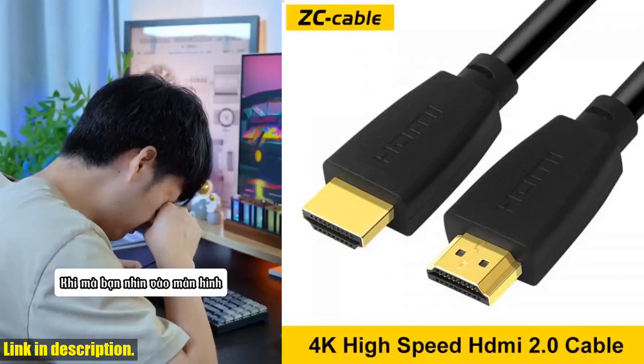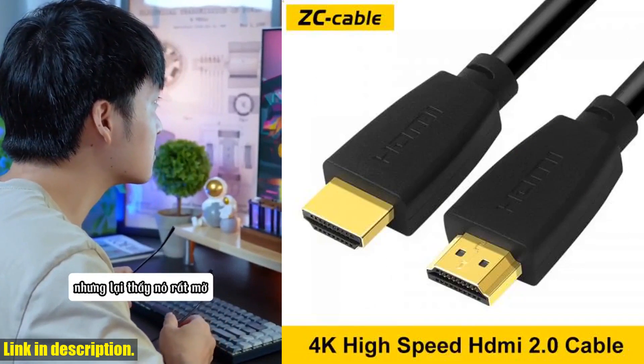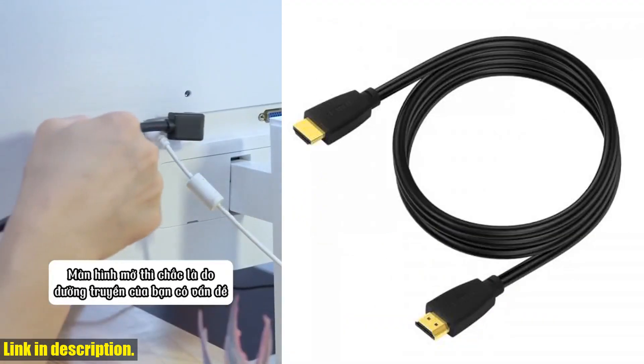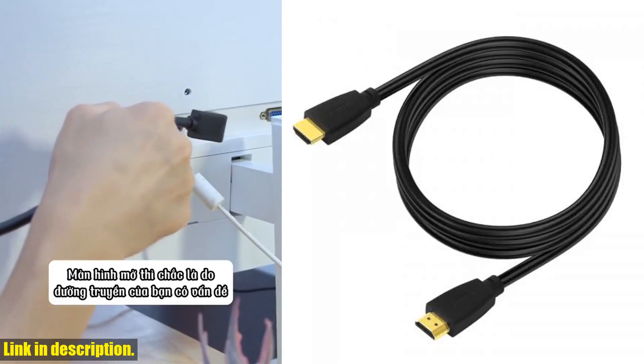So go ahead, hit that subscribe button, give this video a thumbs up, and click the link to order your HDMI cable today. Trust me, you won't regret it. Thanks for watching, and happy gaming!